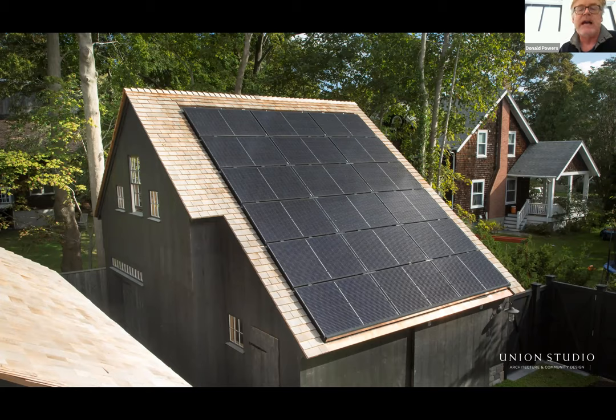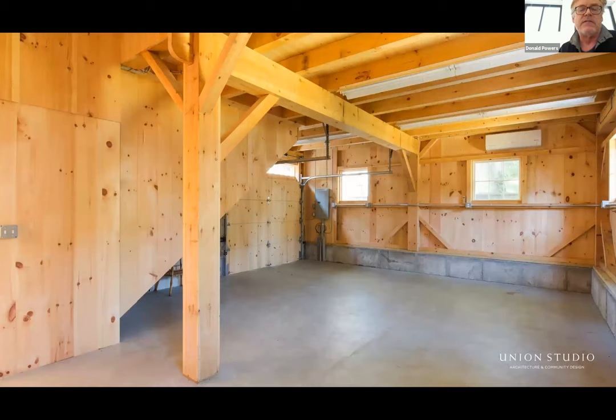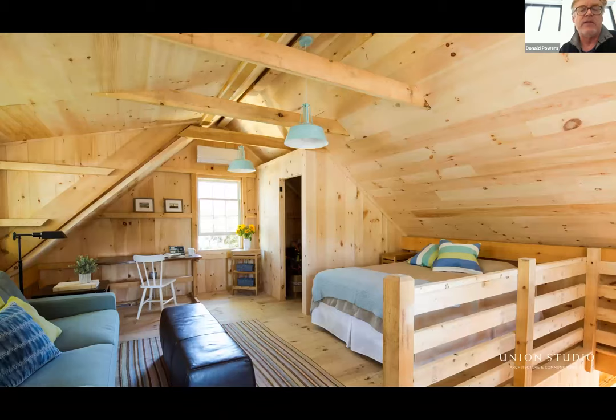This is the barn now — it doesn't look anything like this because it's filled with my woodworking shop — but it is a really wonderful barn. That's the guest suite on the second floor. While the skilled carpenters were in the house building the good stuff, I was essentially building this barn, not all by myself, but anyway — that's the net zero.